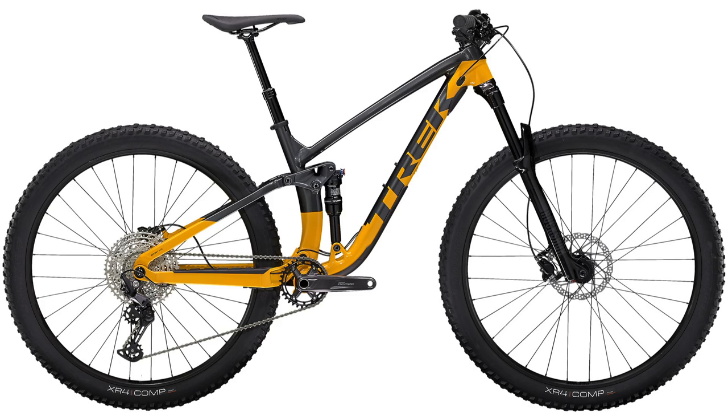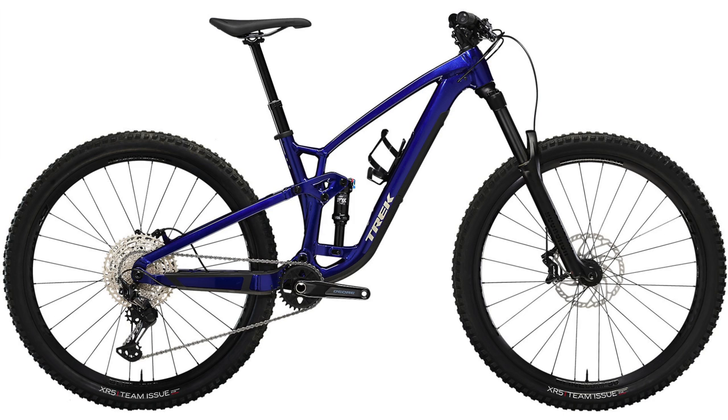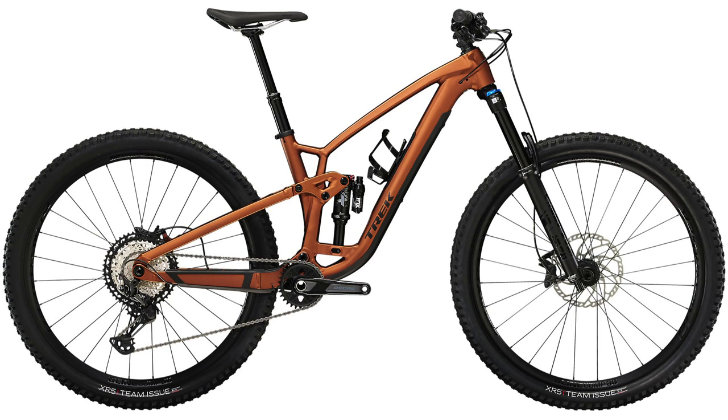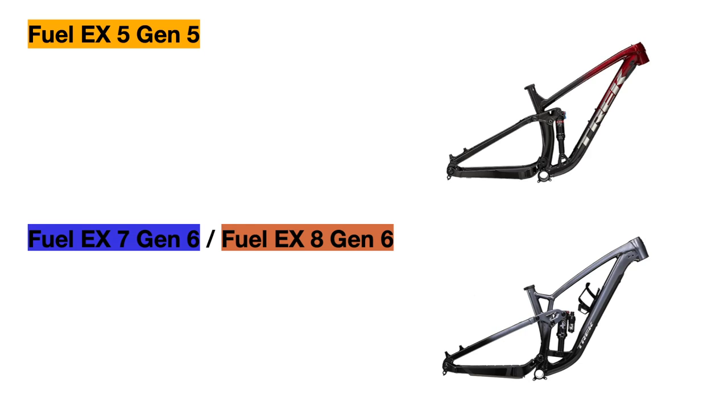For color differences, the Fuel EX 5 comes in lithium gray and marigold, as well as matte Nístered black, while the new Fuel EX 7 comes in hex blue and also matte Nístered black. And finally, the Fuel EX 8 comes in matte pennyflake and a galactic gray to black fade.